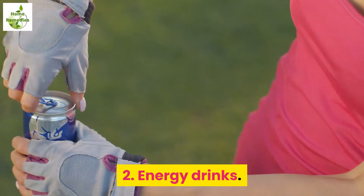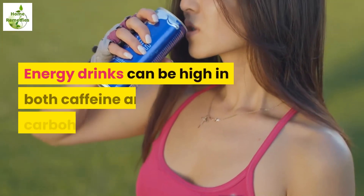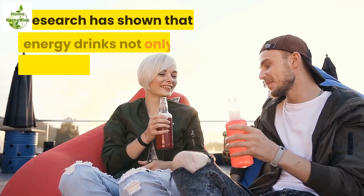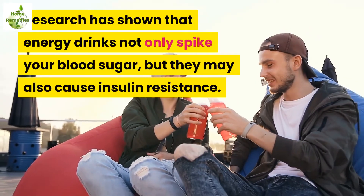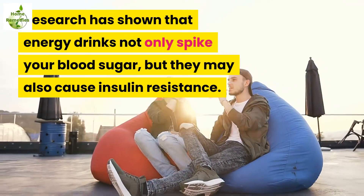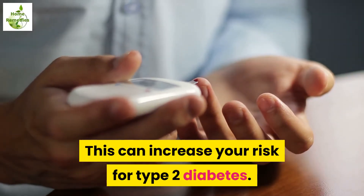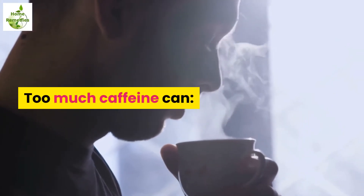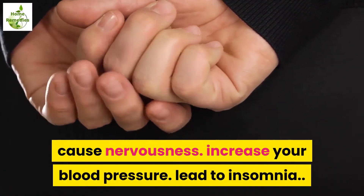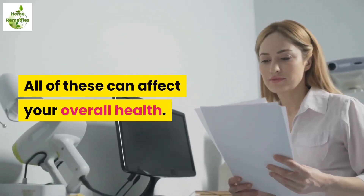2. Energy drinks. Energy drinks can be high in both caffeine and carbohydrates. Research has shown that energy drinks not only spike your blood sugar, but they may also cause insulin resistance, which can increase your risk for type 2 diabetes. Too much caffeine can cause nervousness, increase your blood pressure, and lead to insomnia — all of which can affect your overall health.